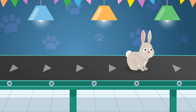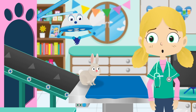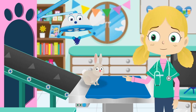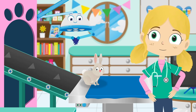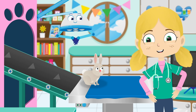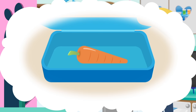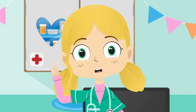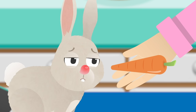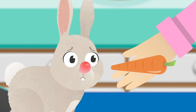Here comes Jimmy the rabbit. Oh dear — it looks like Jimmy may be allergic to something. I wonder what it could be. What have you been eating, Jimmy? I have an idea. Look at that — I think Jimmy is allergic to carrots.